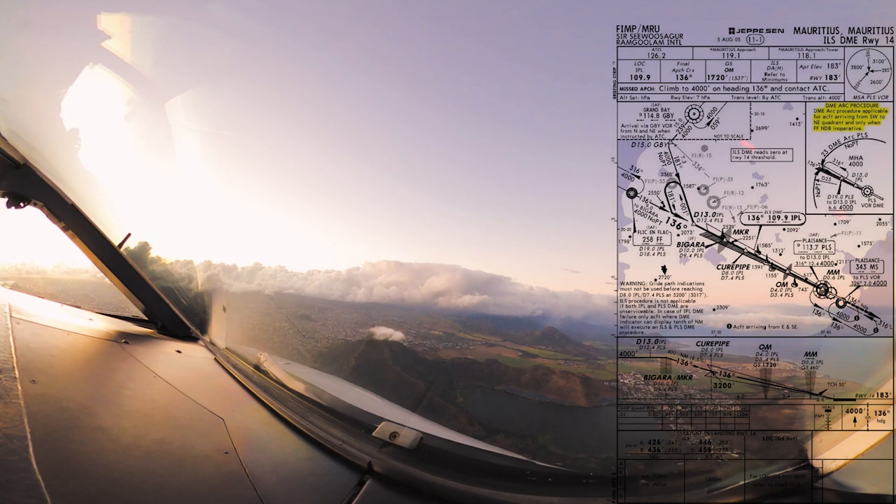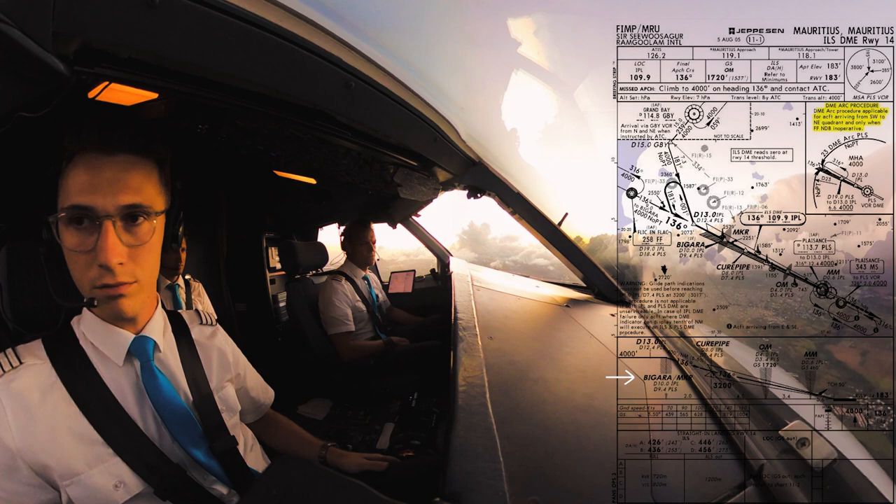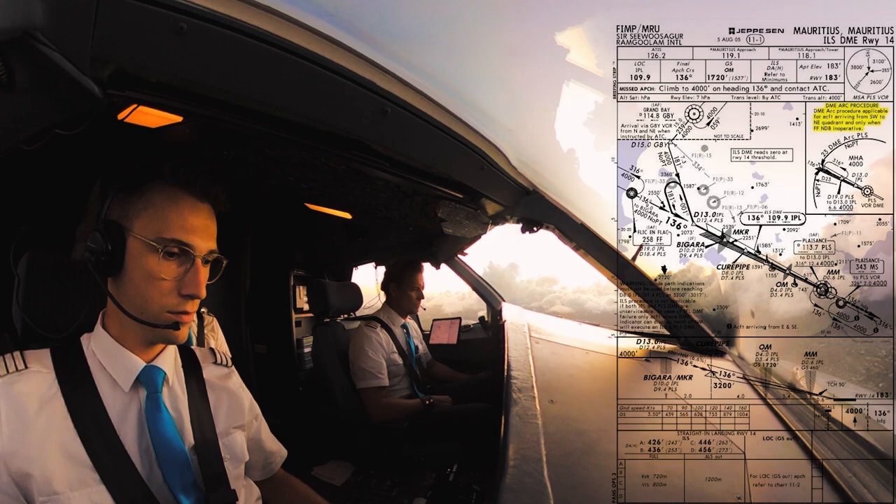Due to the high terrain, we had to stay at 4,000 feet up to Begara, then descend with around 3.8 degrees down to Curepipe to then intercept the glide path of the ILS and fly it down. The glide path is also a bit steeper with 3.5 degrees instead of the standard 3 degrees. So for this approach it was crucial to be configured early to maintain speed and cope with the higher descent angles.